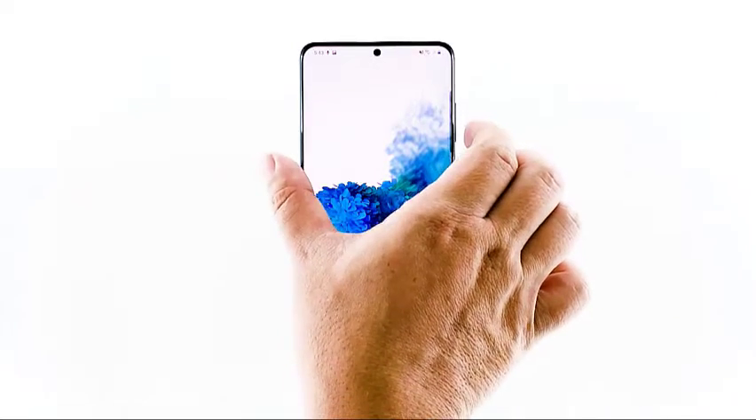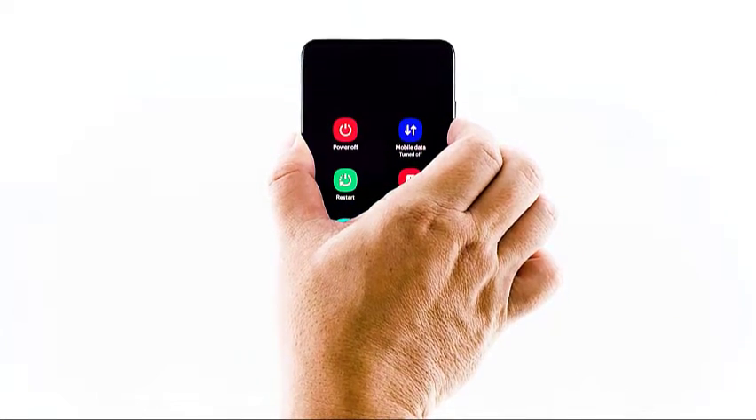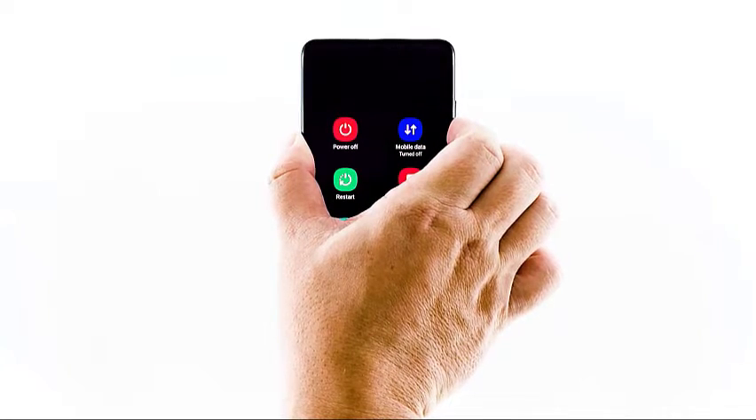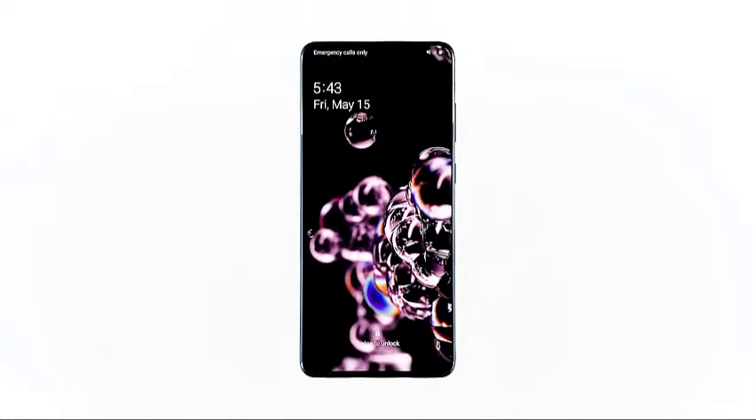To do this, press and hold the volume down button and the power key for 10 seconds. This will force your phone to power itself down and turn back on. When the logo shows, release both keys and wait until the device has finished rebooting. Once the reboot is finished, try opening Google Meet, create a video call, and see if the audio is now working properly.